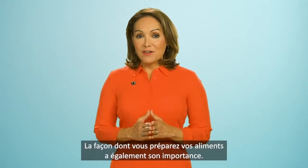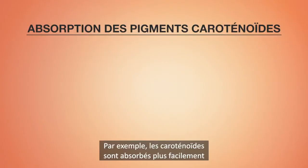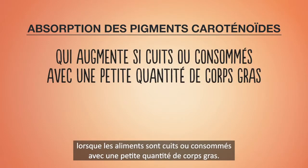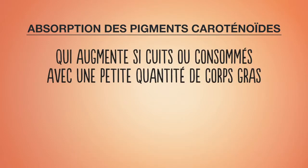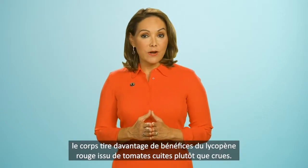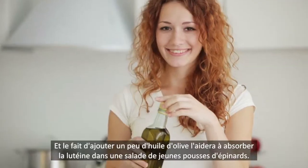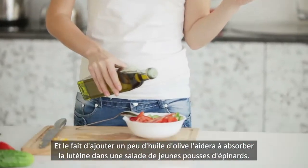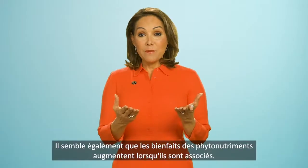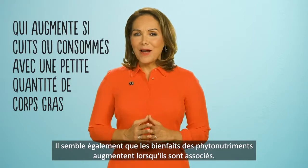How you prepare your foods matters too. Your body is better able to absorb carotenoid pigments, for example, when foods are cooked or eaten with small amounts of fat. To put that into context, your body will gain more of the benefits of the red lycopene from cooked tomatoes than from raw ones. And adding a little olive oil dressing will help your body absorb the lutein in your spinach salad.